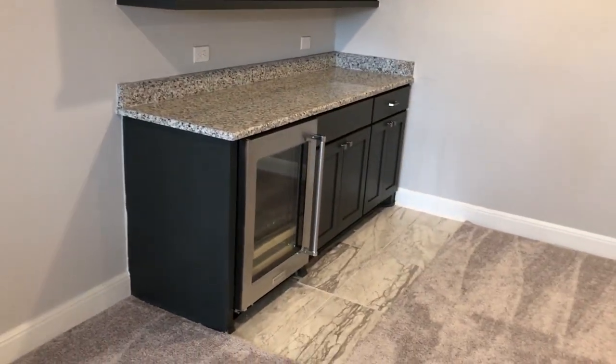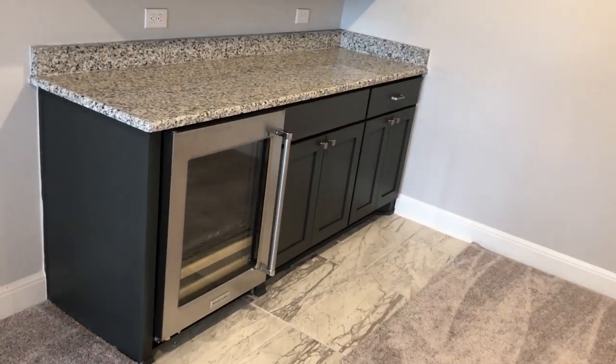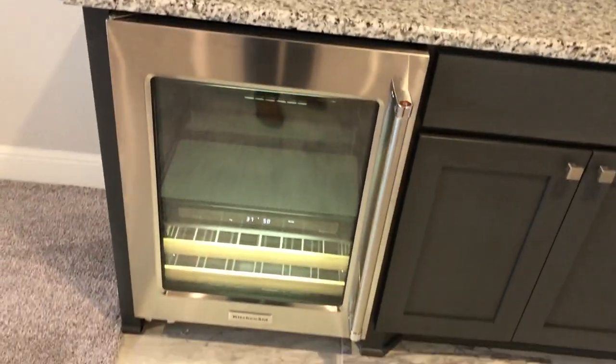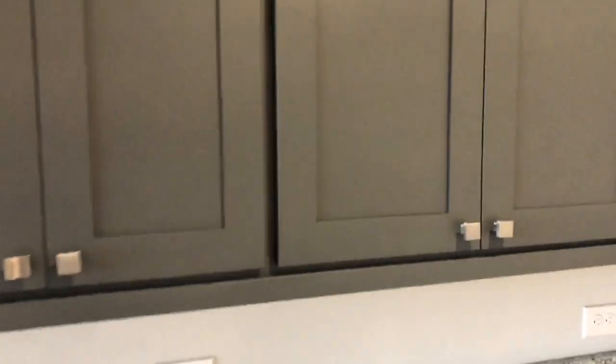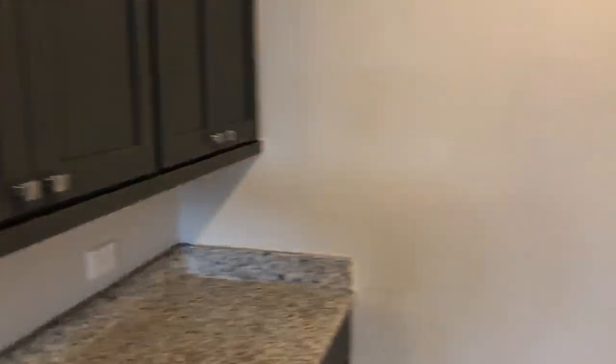There's a fancy little wine fridge up here — the light comes on as you walk up to it, so if you've got a bottle of wine in there it's going to reach out and say drink me. Upgraded cabinets already here — a nice little dry bar.